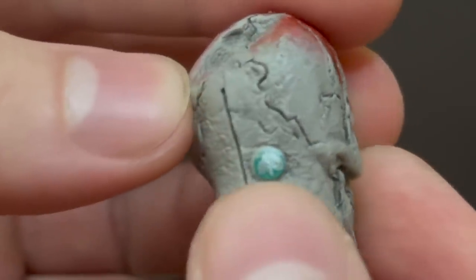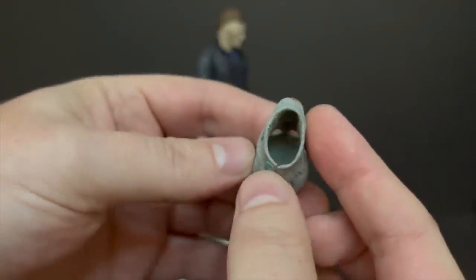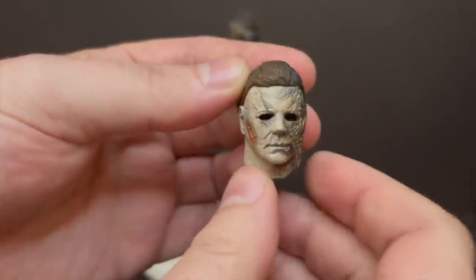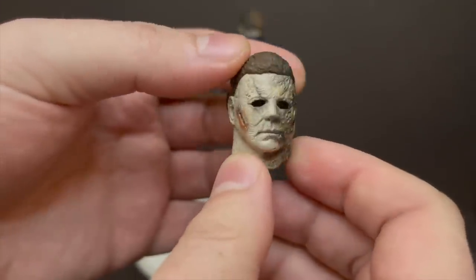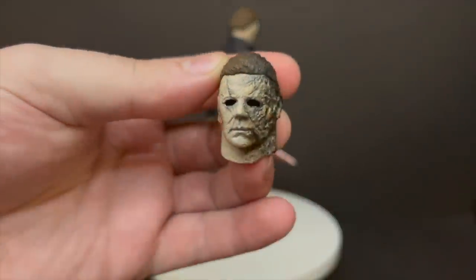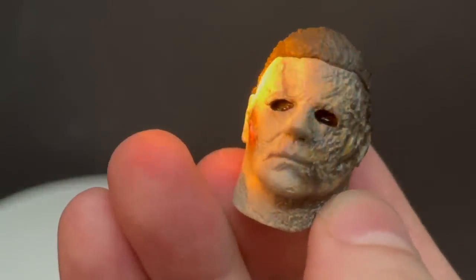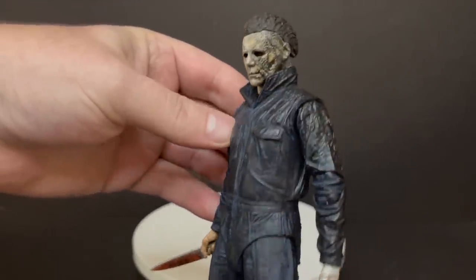My favorite of the batch is the Silver Shamrock skull kid head, all bashed in — it's a mask. It doesn't have any ball peg or anything in there, but that's pretty dark and cool. Then you get an extra Michael Myers head portrait. The difference between the two: one's got more regular blacked-out eyes, and then you've got a battle-damaged eye on the other. You can really see the eyes here — it's very subtle.